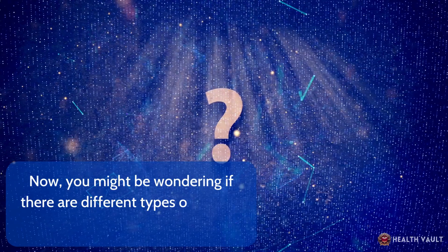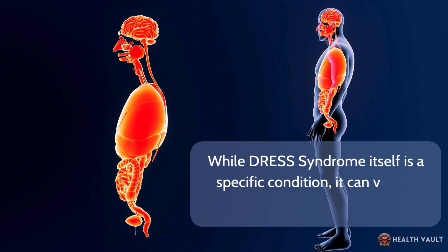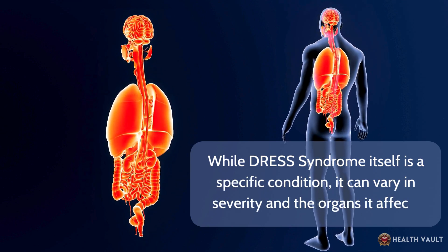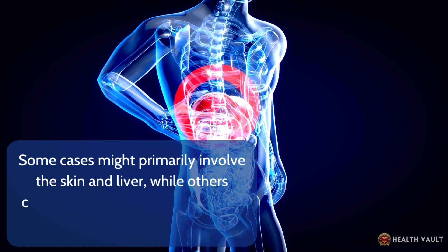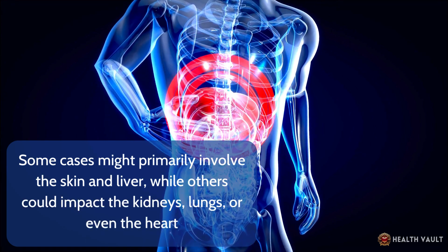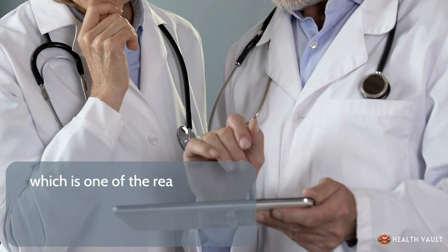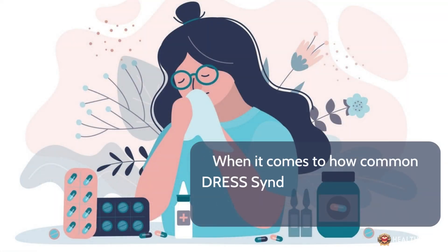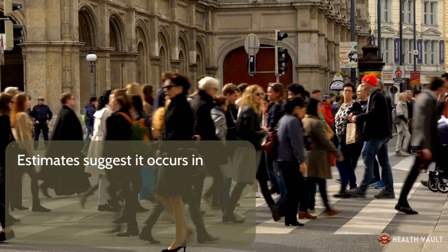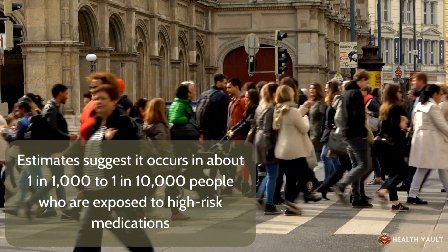While DRESS syndrome itself is a specific condition, it can vary in severity and the organs it affects. Some cases might primarily involve the skin and liver, while others could impact the kidneys, lungs, or even the heart. The exact presentation can differ from person to person, which is one of the reasons why diagnosing DRESS syndrome can be challenging. It's considered a rare condition, estimated to occur in about 1 in 1,000 to 1 in 10,000 people exposed to high-risk medications.